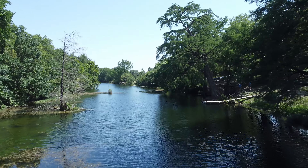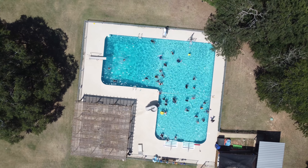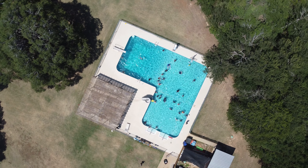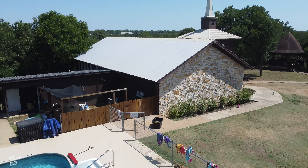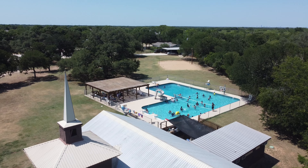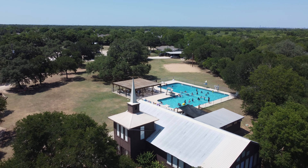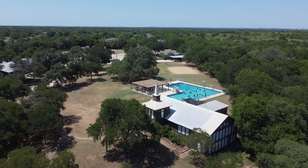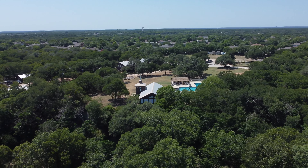Coming back to the camp, there is this incredible swimming pool with a diving board and slide for your use. And then my personal favorite thing about this campground is the chapel. The chapel is on top of the bluff with windows that look out over the woods down towards Onion Creek. It's a great place for worship and for celebrating God's good creation.